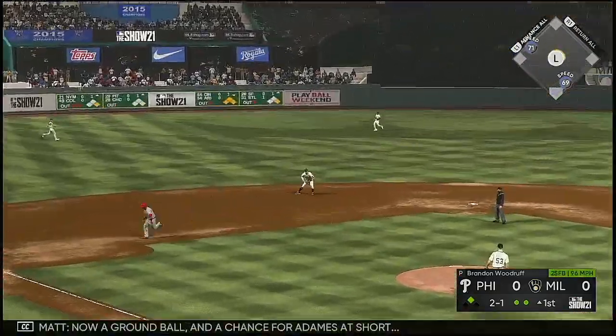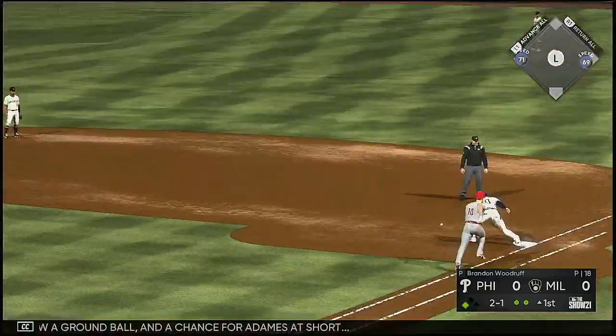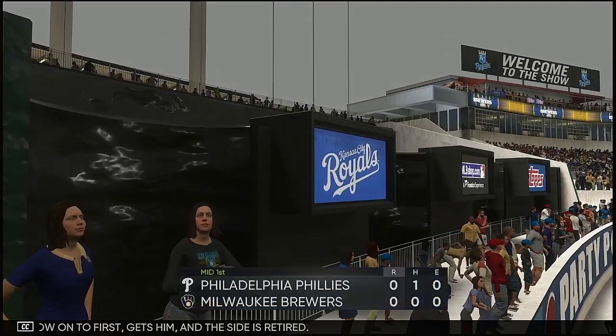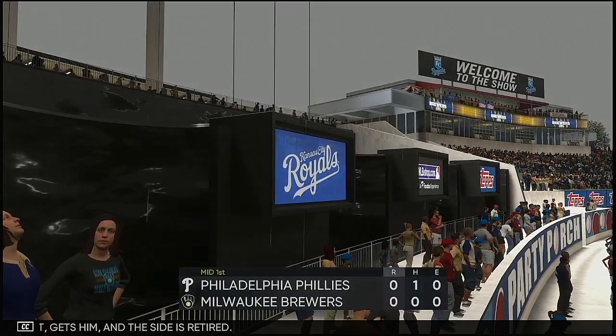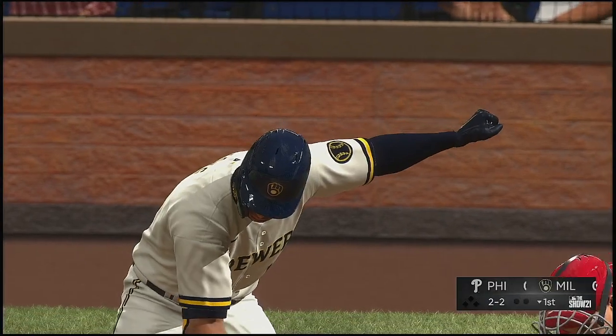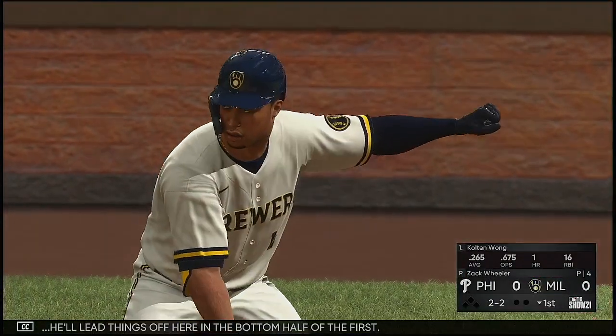A ground ball to Adames at short, throw on to first gets him, and the side is retired. Here's Kolten Wong now, leading things off in the bottom half of the first.